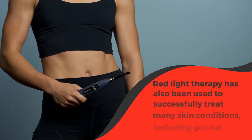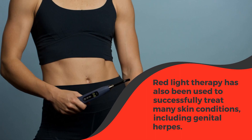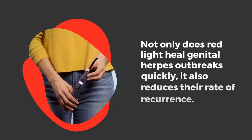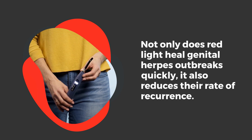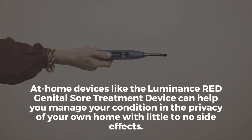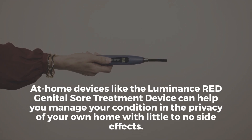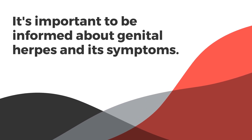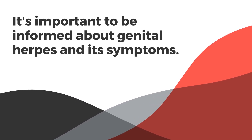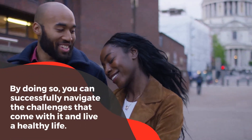Red light therapy has also been used to successfully treat many skin conditions, including genital herpes. Not only does red light heal genital herpes outbreaks quickly, it also reduces their rate of recurrence. At-home devices like the Luminance Red genital sore treatment device can help you manage your condition in the privacy of your own home with little to no side effects. It's important to be informed about genital herpes and its symptoms. By doing so, you can successfully navigate the challenges that come with it and live a healthy life.